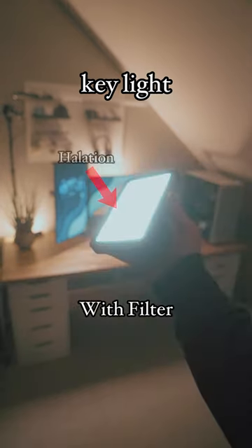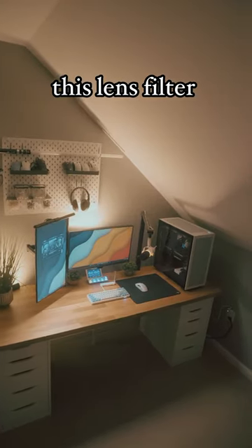Here's a more dramatic example with this small key light. If you want your videos to be more cinematic, this lens filter could be useful.